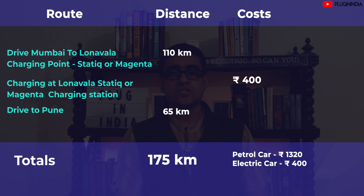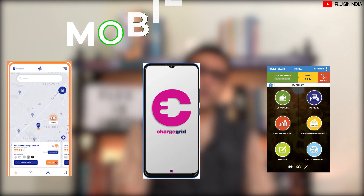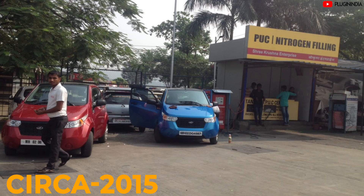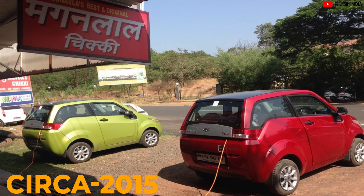On cost: a petrol car would cost around ₹1,320 in fuel, while an electric car costs around ₹400 in charging — a massive saving of approximately ₹900. The mobile apps required are the Tata Power EasyCharge app, the Charge Grid app, and the Static app. The Mumbai-Pune highway is now fast-charger electrified. Plugin India had already electrified this route since 2015 with slow charging, but now with fast chargers, Nexon, Tigor, and MG ZS EV drivers are almost at par with ICE vehicles.